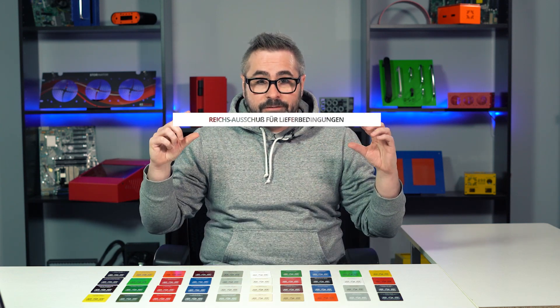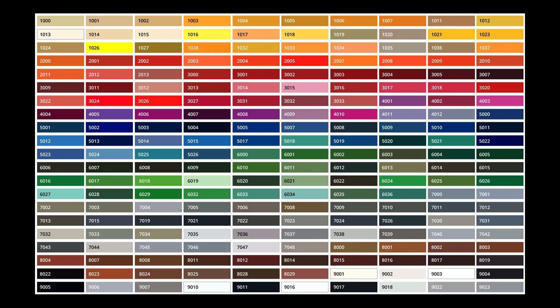Powder coat colors are most commonly classified by a system called RAL. The RAL color standard is a color matching system that originated in Germany — and for a fun fact, RAL is the abbreviation of a name I'm definitely not going to try and pronounce today. In 1927, a group called the National Committee for Delivery and Quality Assurance invented a collection of 40 colors under the name of RAL 840. Before this, manufacturers and customers had to exchange samples to describe the tint they wanted, and RAL 840 allowed them to rely on numbers, which made the process a lot easier.